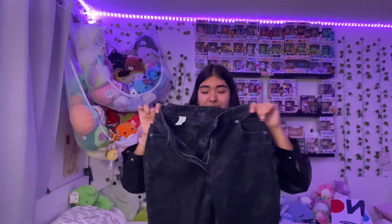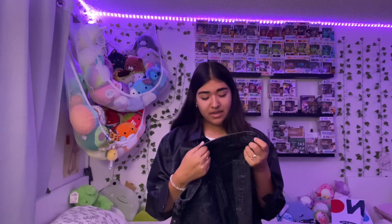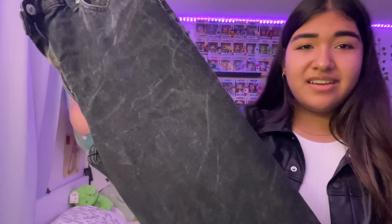For outfit number three I'm wearing the same outfit but changing my pants — these are black pants I think from H&M. They have like a faded black jean look. Outfit number three is basically the same as number two: leather jacket, the top, and black pants, with Converse and the Kate Spade bag.